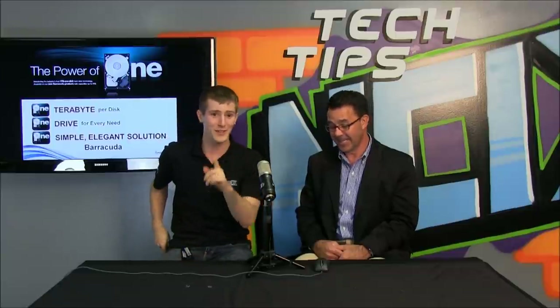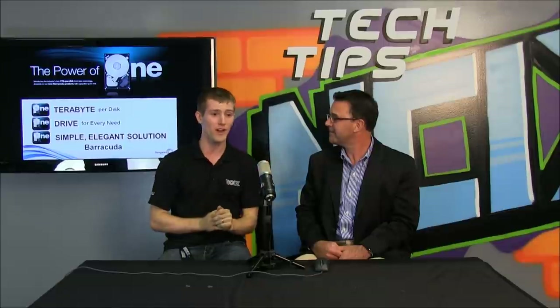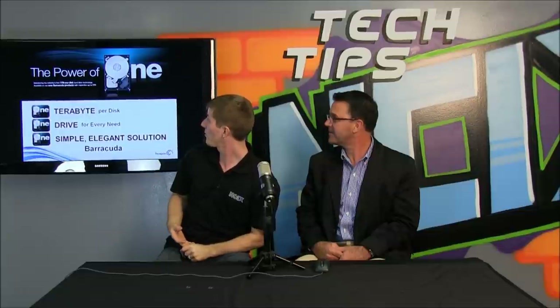We're going to be talking about the significance of 20 cents — two dimes in my pocket. And finally, the future trends of desktop hard drives in terms of density, reliability, and cost. So why don't we get started with you telling me a little bit about the power of one.